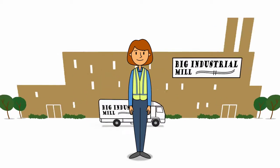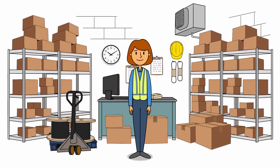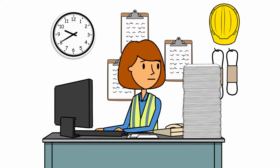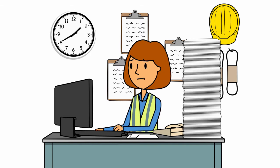Meet Helen. Helen works for this big industrial mill. She has a very important job as a storeroom manager. Helen wants the mill to be profitable, and she has some ideas to help. But the storeroom job leaves little time to work on her ideas.